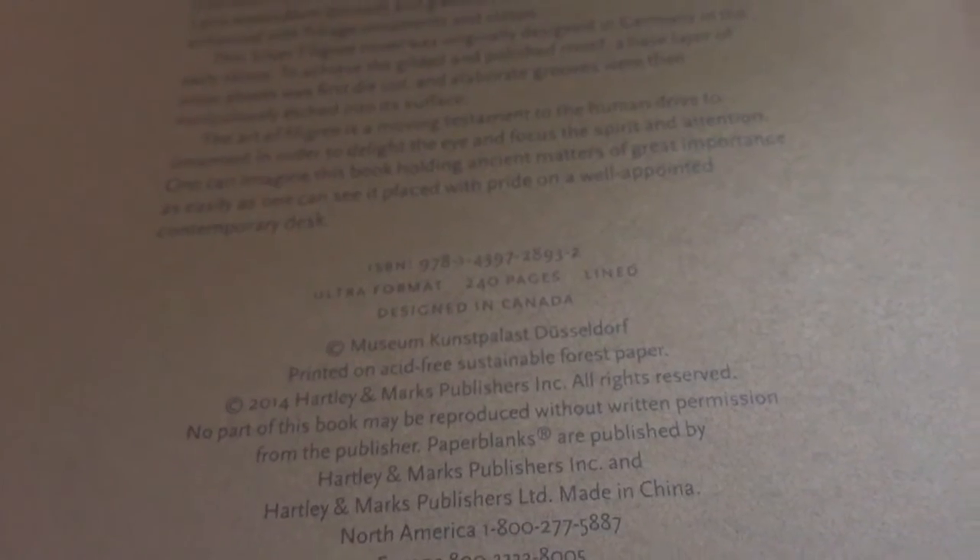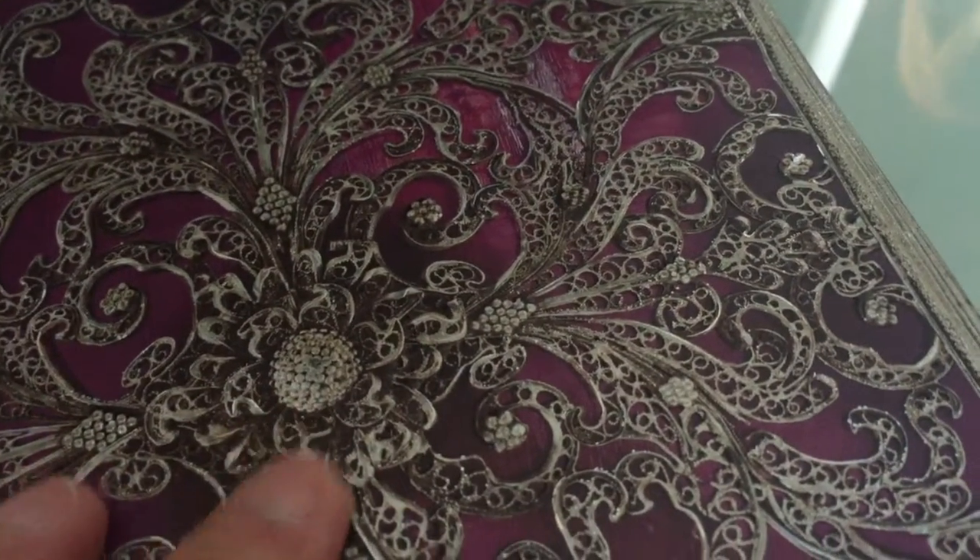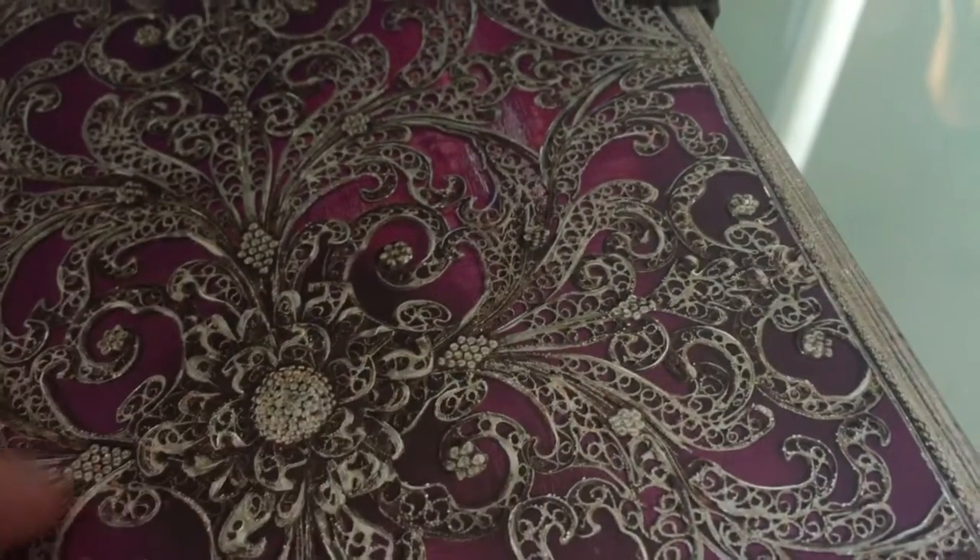240 pages - that will intimidate me into writing because it's got a feel to it. It's a beautiful color. It's going to be lovely to write in but it's gonna take a long time for me, and it's got a beautiful pocket.